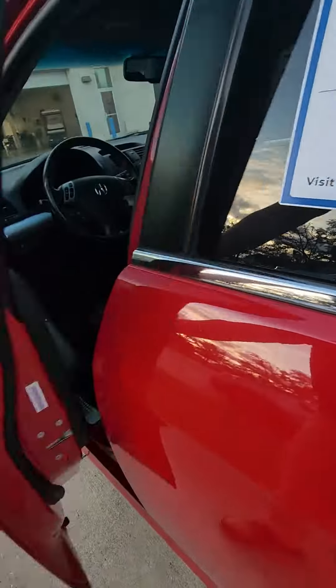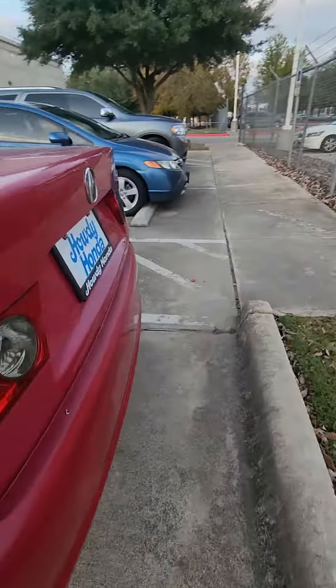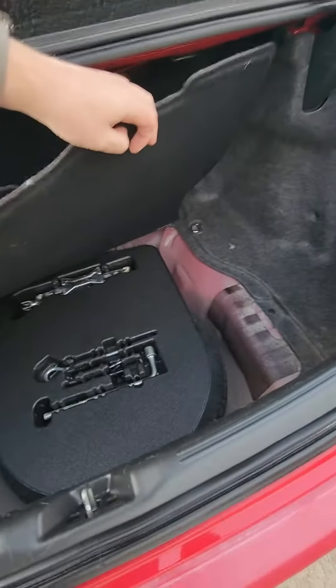Let me show you the trunk as well. Kind of keep our mats back here. Underneath, you'll have the spare jack, everything like that.